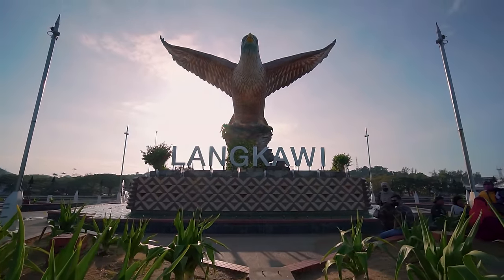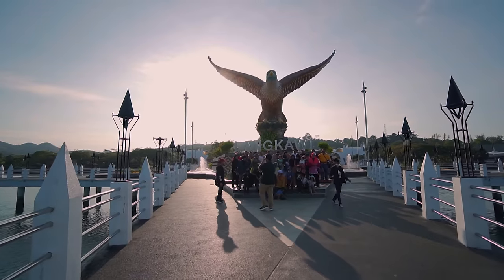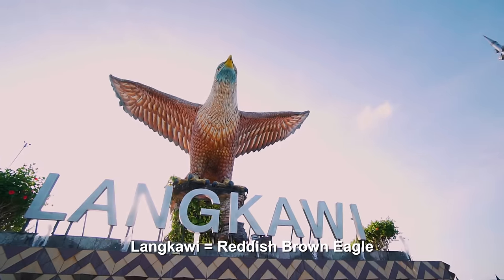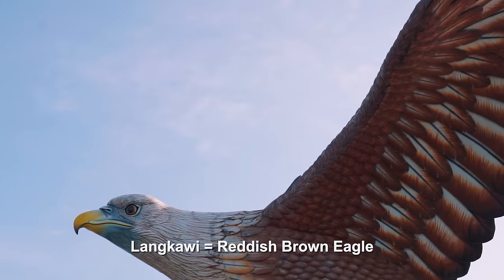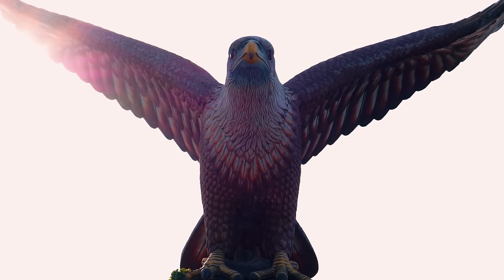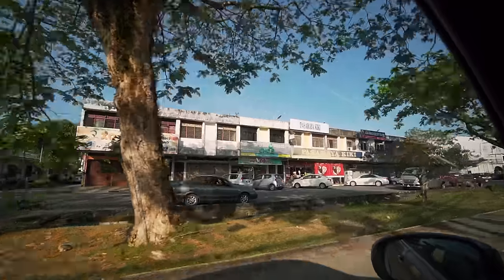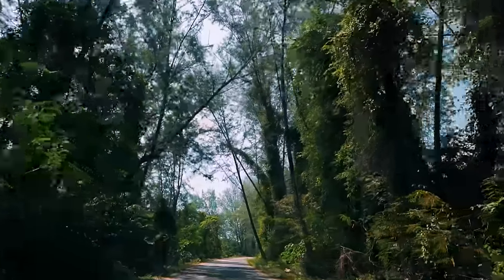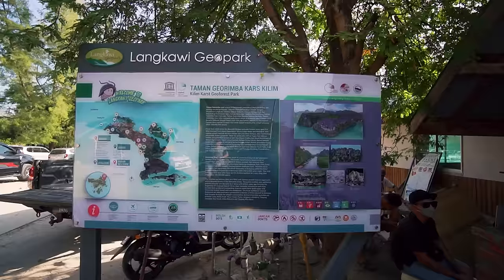We're currently at Eagle Square, which is a very popular photo spot because you get to see the eagle. Langkawi literally means 'brown eagle' and that's the eagle it represents. We've taken our photo with that iconic eagle and now we're making our way to Tanjung Ru. We're heading for our mangrove tour at the Tanjung Ru jetty, which is about a 35-minute drive from Eagle Square in Kuah.